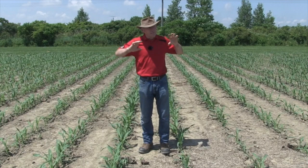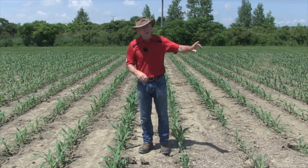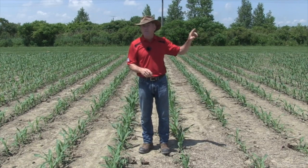The conventional tillage looks the best this year. And yet, when you really look at it, there's a lot of plant-to-plant variability there as well. It's far from perfect.